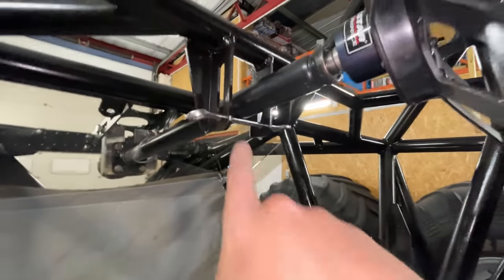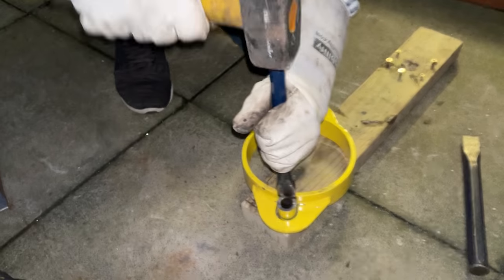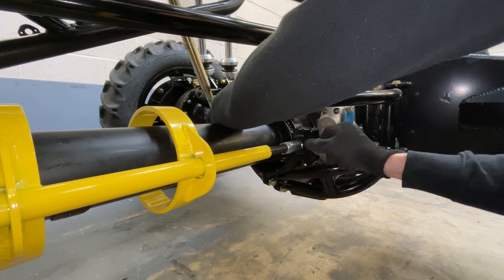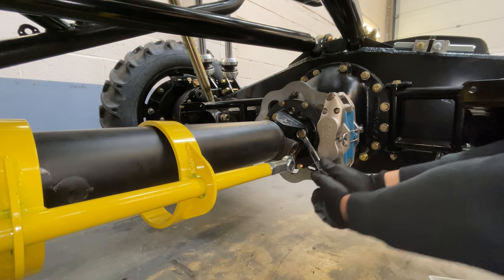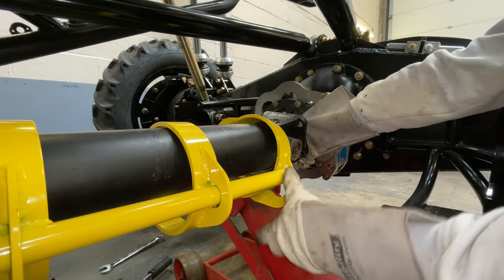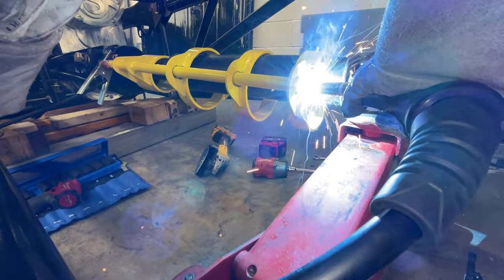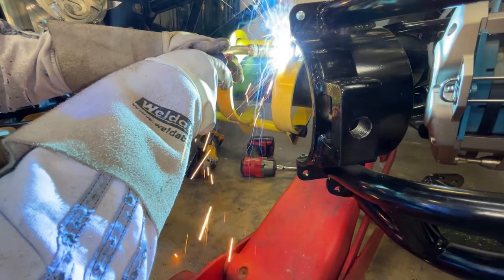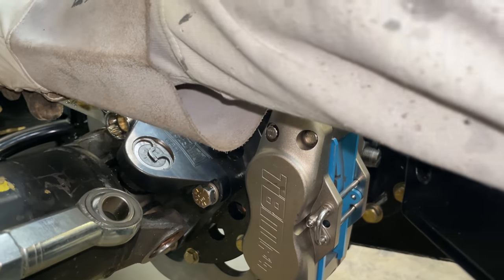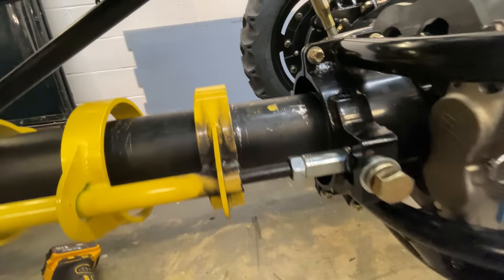That bracket is in there. We still need to make a little bracket here just to go around that bit. Next we've got to weld it onto there, and for that we've got to take all this apart again. Boom — a little bit of paint on there and it's going to look lovely. If not, we'll just have to get it re-powder coated.